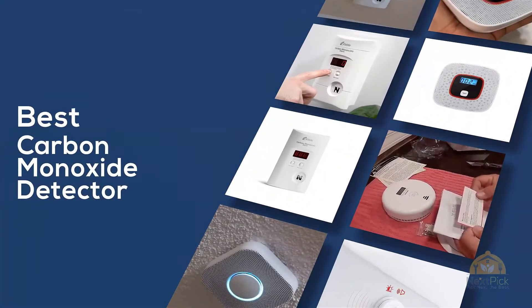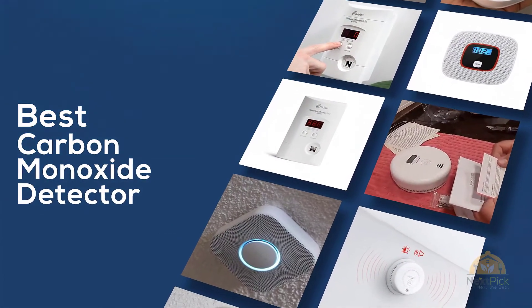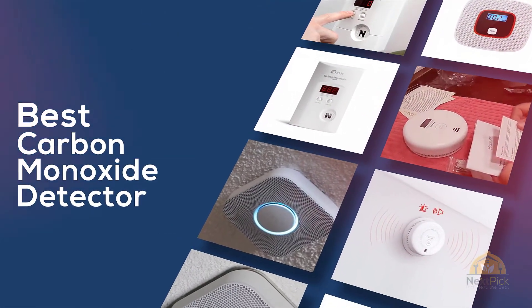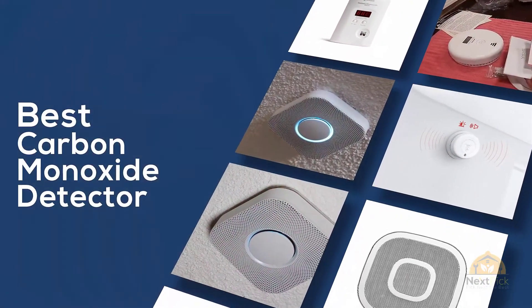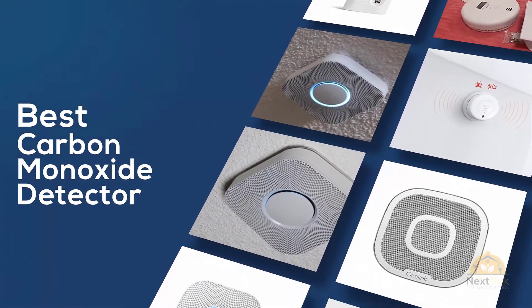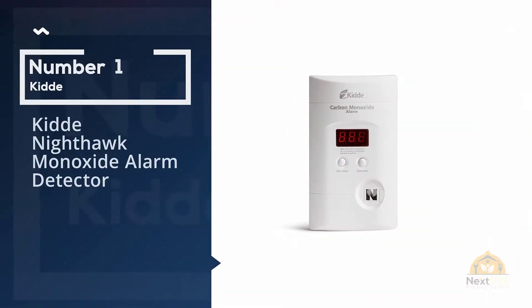If you are looking for the best carbon monoxide detector, here's a collection you have got to see. Let's get started. At any time you can click the circle for more info and real-time deals. Number one, most popular: Kidde Nighthawk monoxide alarm detector.